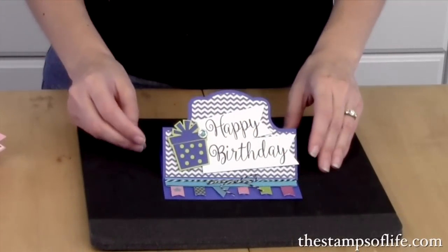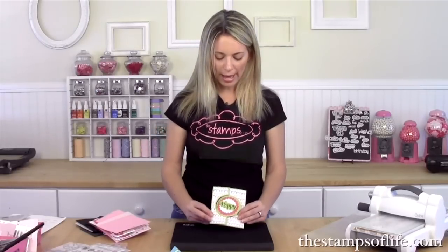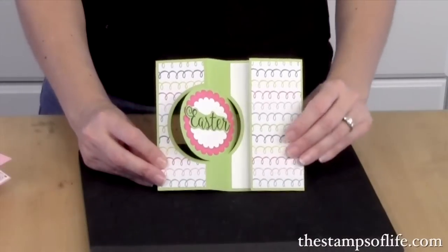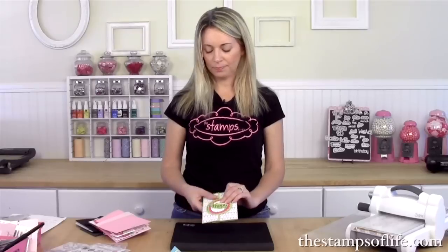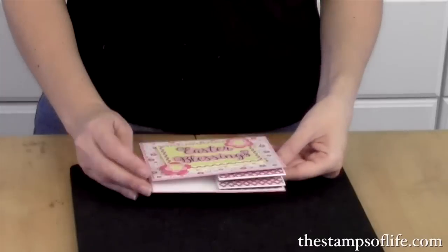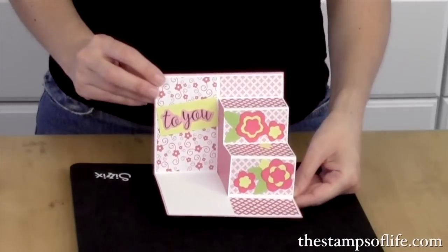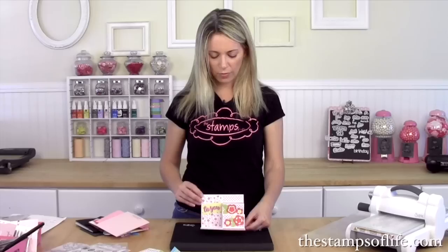This one is by Paige also — happy Easter — and she just hand cut around it. She's so fancy! Look at how cute that is. Another one by Paige: 'Easter blessings' on the outside, and when you open it up it's a step card on the inside with 'to you' and she added some cute little flowers. I love that — it's beautiful.